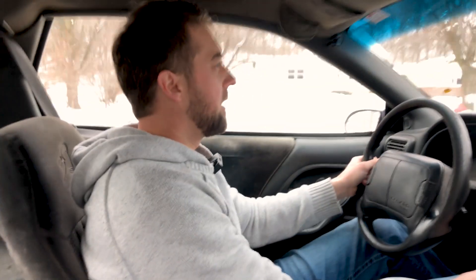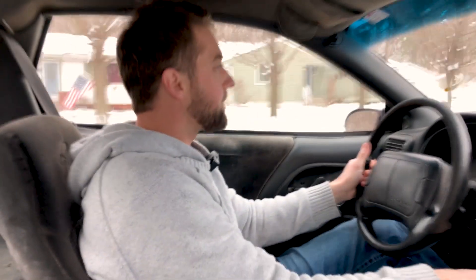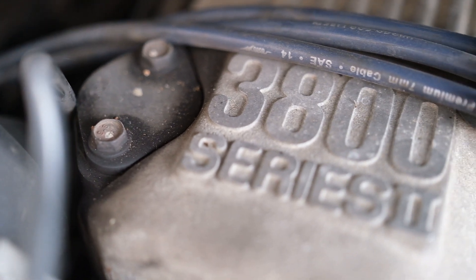but during a little test drive to see how the thing performs and handles, which is going to be the fun part. Now, the Camaro was equipped with multiple different engines in this year, and this one got the blistering 3.8 V6.